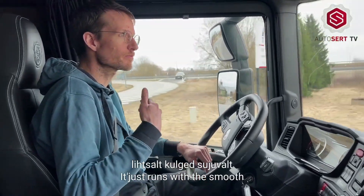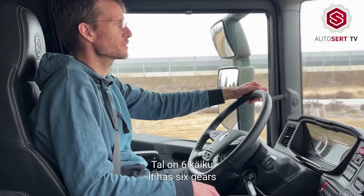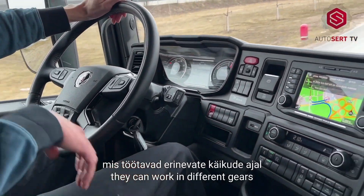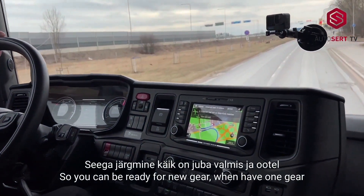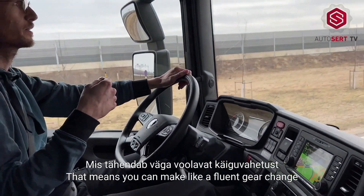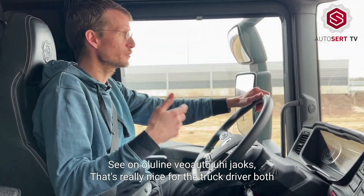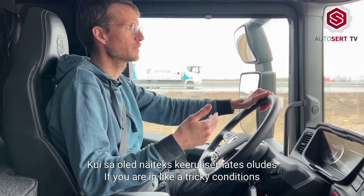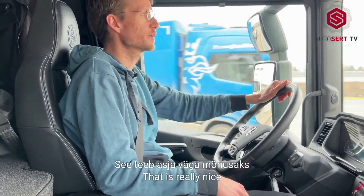The gear changes — it just runs really smooth. It has six gears and three different electric motors, and they can work in different gears. So you can be ready for the next gear while you're in one gear, which means you can make a fluent gear change. That's really nice for a truck driver — it feels nice, but also you always have power on the wheels, even in tricky or slippery conditions.